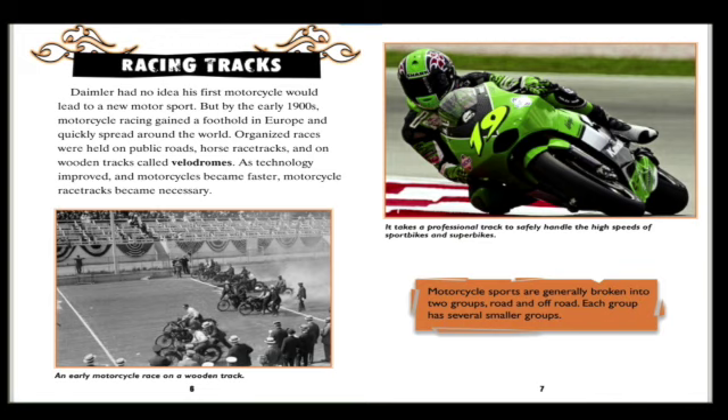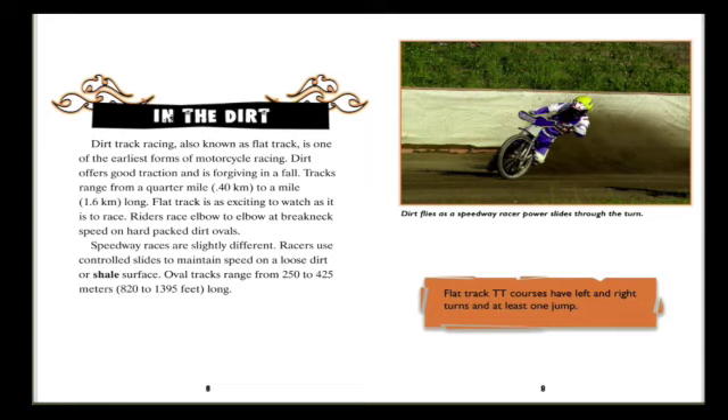In the dirt: dirt track racing, also known as flat track, is one of the earliest forms of motorcycle racing. Dirt offers good traction and is forgiving in a fall. Tracks range from a quarter mile to a mile long. Flat track is as exciting to watch as it is to race — riders race elbow to elbow at breakneck speed on hardpacked dirt ovals.